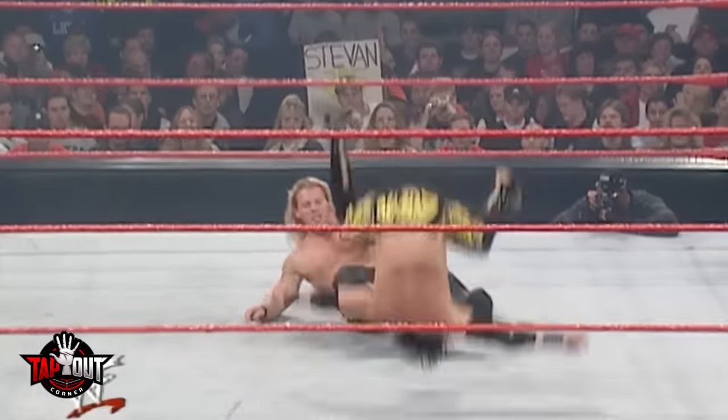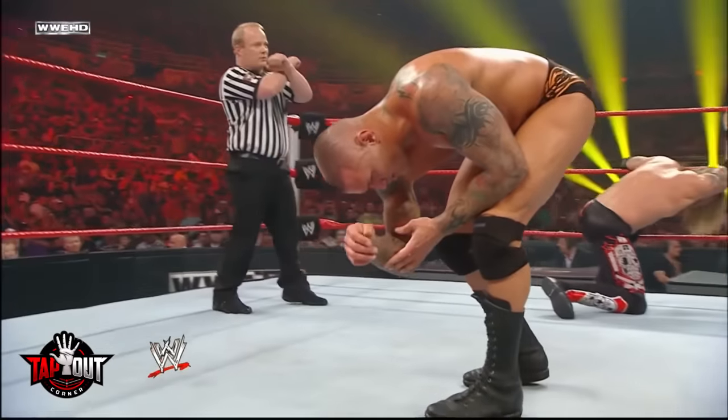If the wrestler doesn't squeeze the referee's hand, the ref will make an X sign with both arms. This lets producers and doctors know that a wrestler is legitimately hurt. In some cases the injury is obvious, and the referee will skip the hand squeeze and throw up the X sign right away.